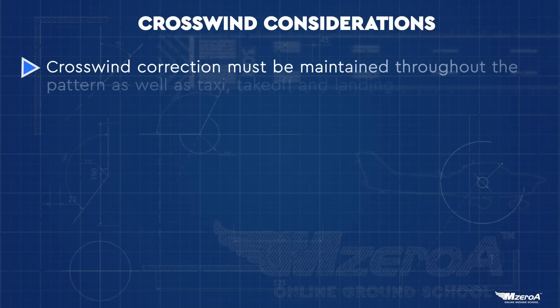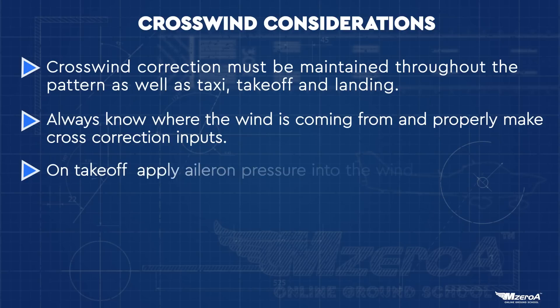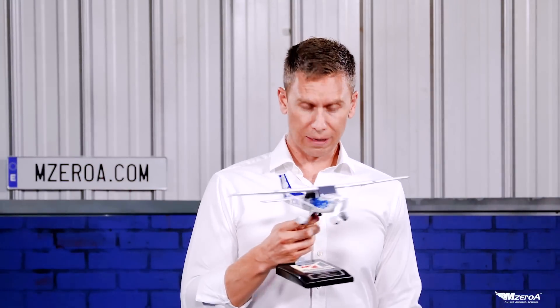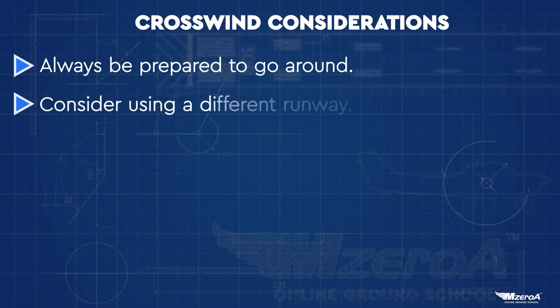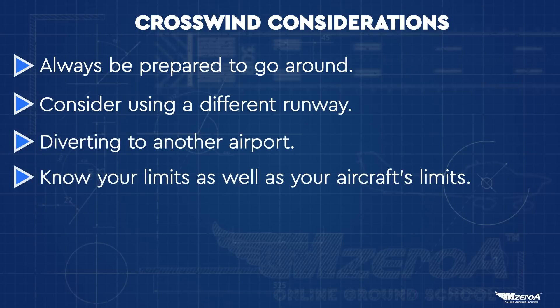Crosswind correction has to be maintained throughout the pattern — not just during landing, but during taxi, takeoff, and every leg. On downwind you're either getting pushed away from or blown towards the runway. On base you could have a headwind or a tailwind. Those are all different factors we forget about with crosswinds. You should always be ready to go around — consider a different runway, a different airport, or divert to an airport more suitable for the current winds.